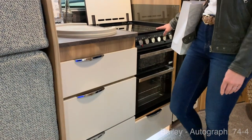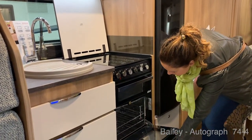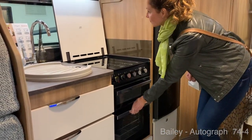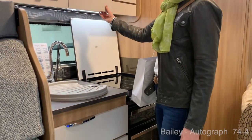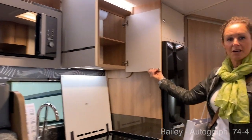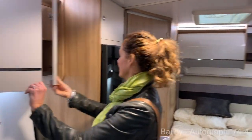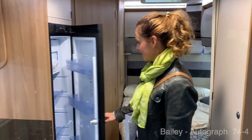They're huge — the drawers are. Soft close. Full cooker. Microwave. Storage cupboards. We've got the fridge here. Let's have a look at the bathroom.